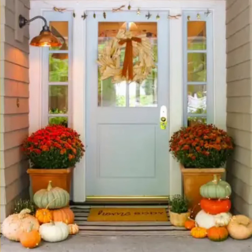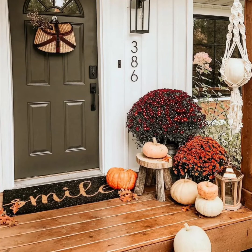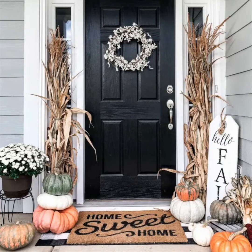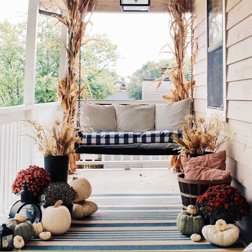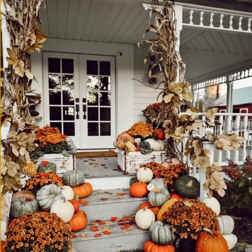Now for the fun part — decoration time! You can go crazy with fall decorations or keep it minimal as per your preference, using ornamental plants like mums and pumpkins, scarecrows, fall signs, flags, welcome signs, and lanterns. In every change, every falling leaf, there is some pain yet some beauty — and that's the way new chances and new leaves grow. Isn't it true?